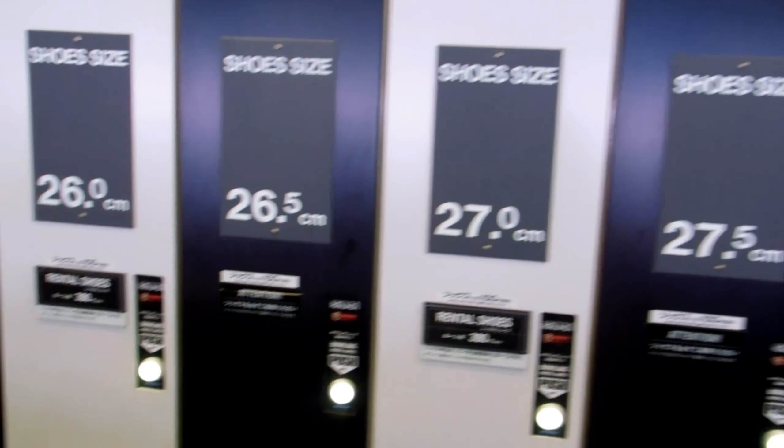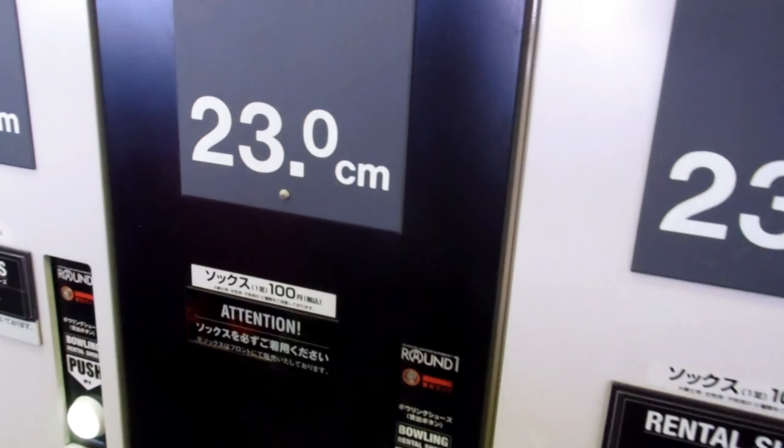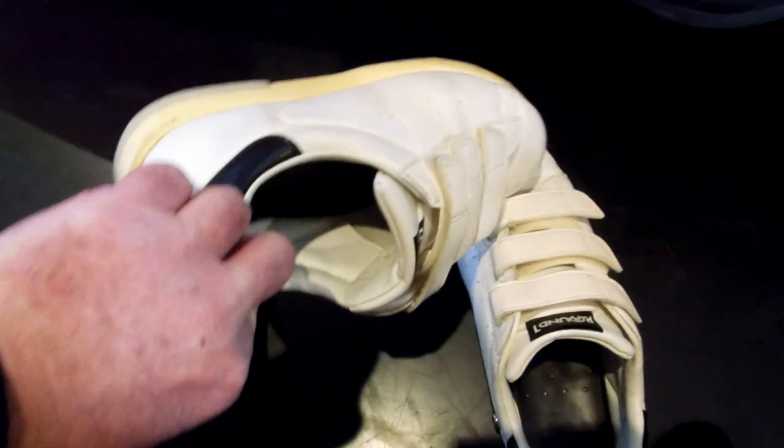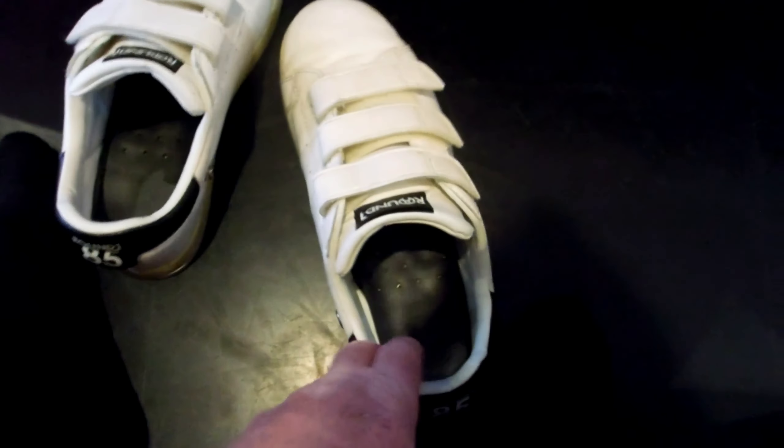Then we go to the big wall of shoes. Push the button for whatever size shoes we want and they pop out the bottom. Except if your shoes happen to be 28 or 27.5cm or bigger, in which case you have to go to the counter and ask — excuse me, I'm a freak — and they give you some shoes.